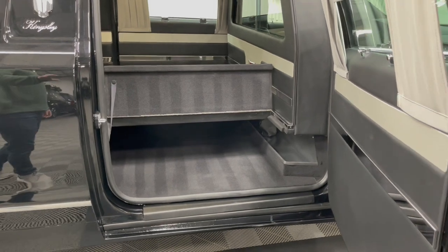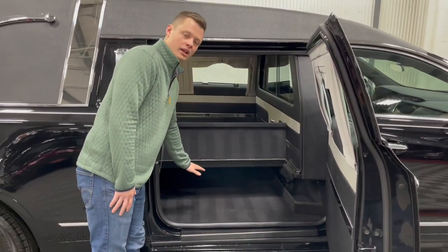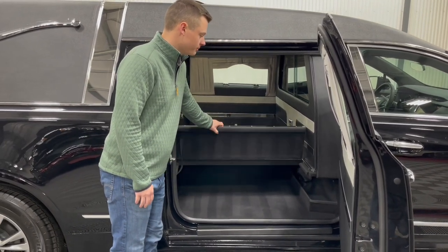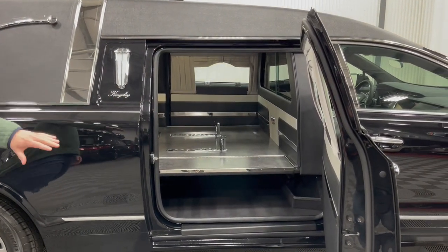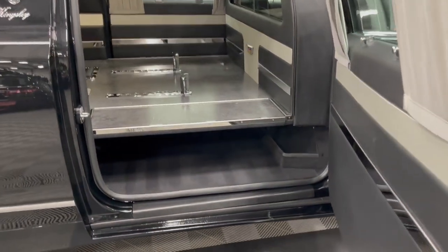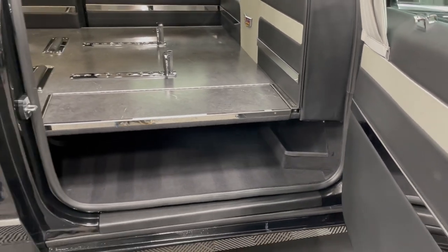We like the church truck well because it allows you flexibility — you can either store the church truck horizontally underneath the casket floor or vertically with this door flipped up. When you do not need this door, you can easily fold it down for a nice clean look. Plenty of storage under this well; you do have an aluminum vent umbrella tray down there that you can use for umbrellas or anything else the funeral home needs.